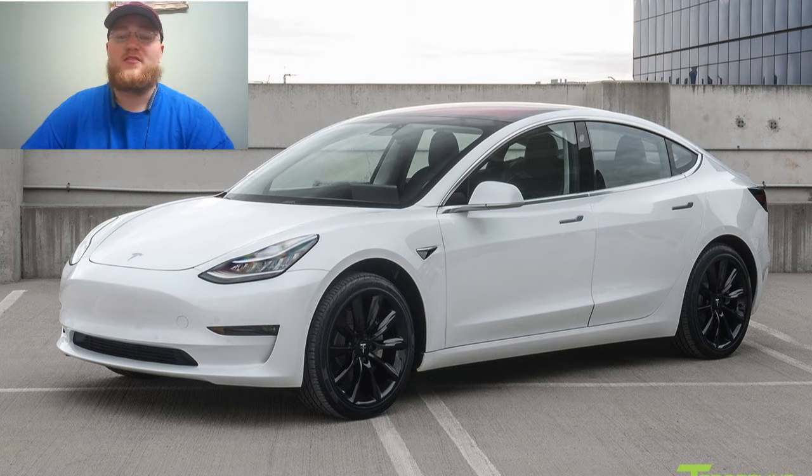The Model 3 comes with the Standard Range Plus, the Long Range, and the Performance. There is a Standard Range which has a range of 220 miles, but that is an off-menu item so I will not be discussing it. It loses a lot of features compared to the Standard Range Plus, so I will only be talking about the Standard Range Plus, the Long Range, and the Performance.